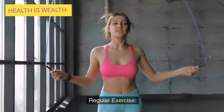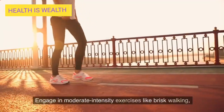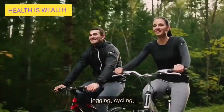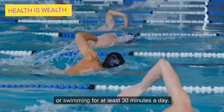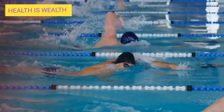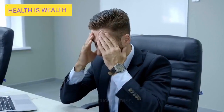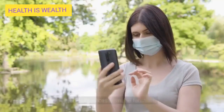Regular exercise. Engage in moderate intensity exercises like brisk walking, jogging, cycling, or swimming for at least 30 minutes a day. Exercise improves circulation, reduces stress, and enhances immune function.